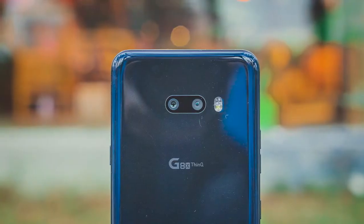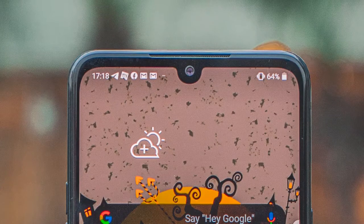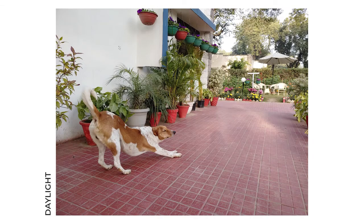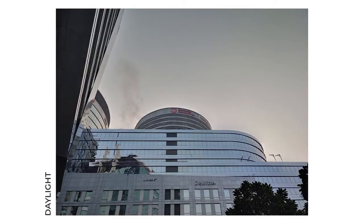The LG G8X features a dual camera setup at the back comprising a 12-megapixel main shooter and a 13-megapixel wide-angle sensor with a 136-degree field of view. For selfies, the phone has a 32-megapixel front camera. The main 12-megapixel camera manages to click compelling, very realistic photos during the day — you'd be hard-pressed to find another phone that captures as true-to-life shots. It also boasts excellent dynamic range, picking up shadow details efficiently, and outputting well-exposed images even in tricky scenarios.